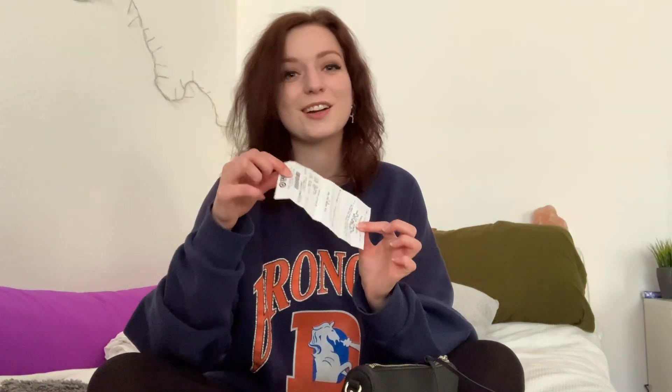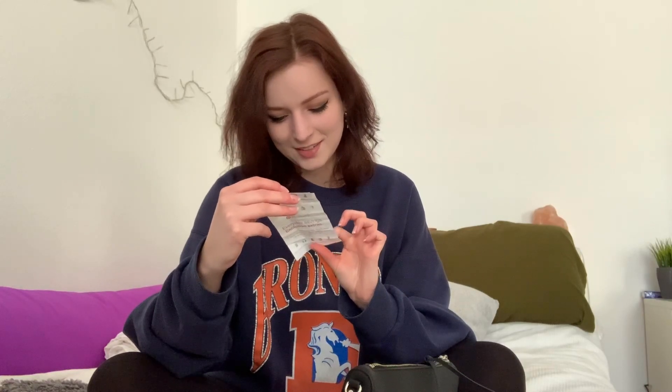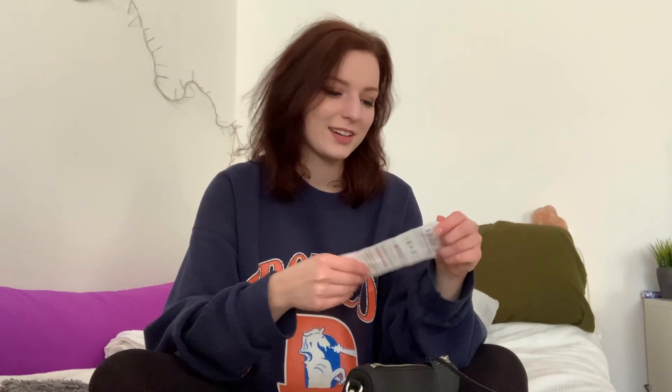It has a zip pocket right at the back, and I actually found a Target receipt from my Selena Gomez CD that I bought in Miami. I just love how sometimes receipts remind me of where I was and what I was doing. I also have some medication in here, and that's it for the back pocket.